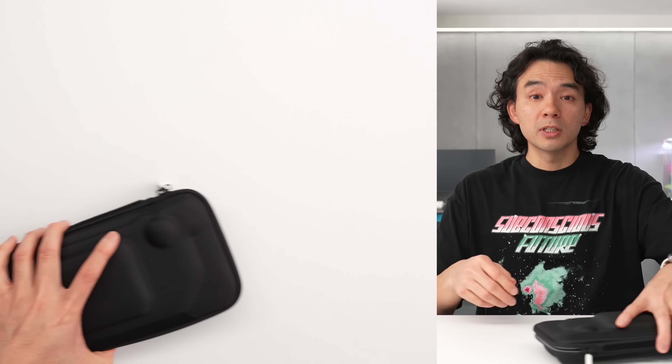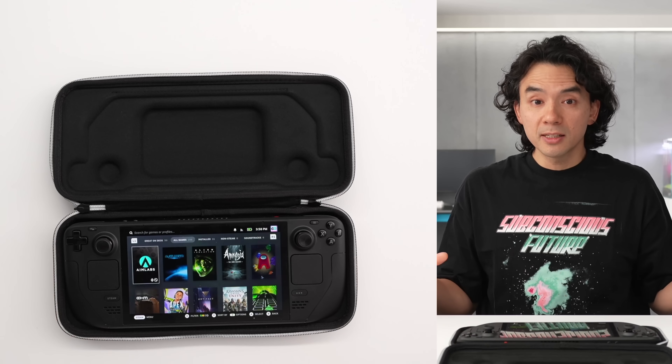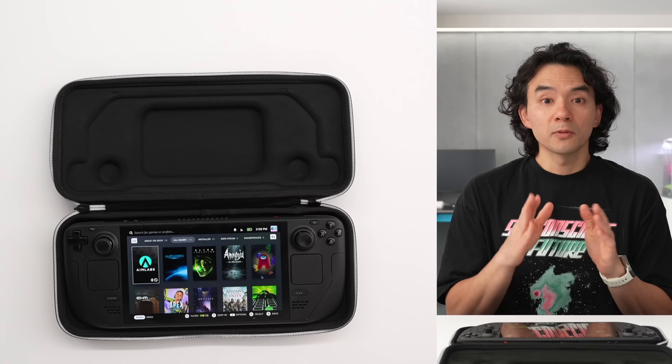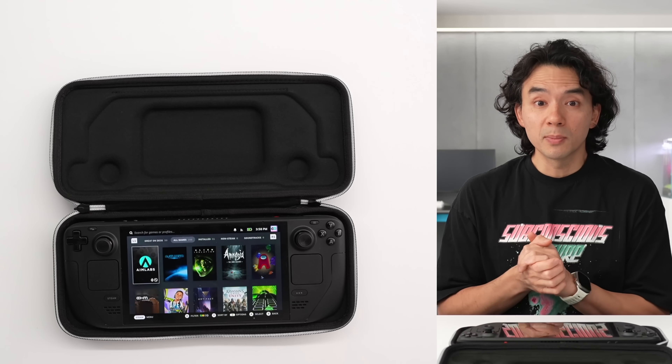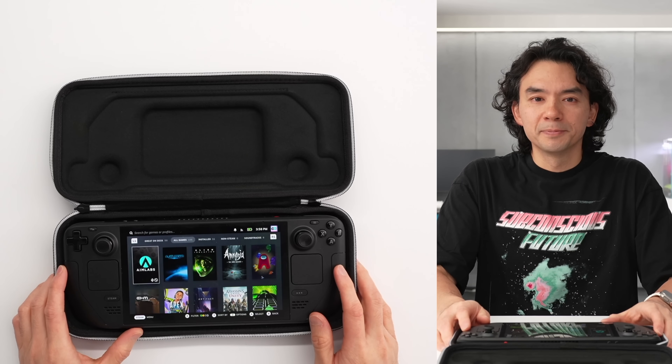If you're interested in one of these handheld devices, keep in mind that the Steam Deck — even this new OLED version — is not going to be as powerful as some of those Windows handhelds. If you're looking for AAA gaming with the smoothest and best frame rates, those will do a better job. Hope you enjoyed the video — thank you.